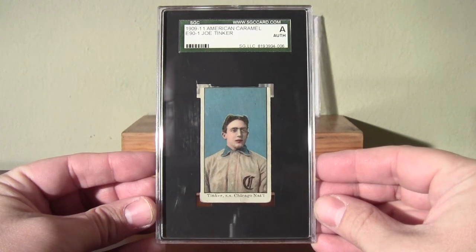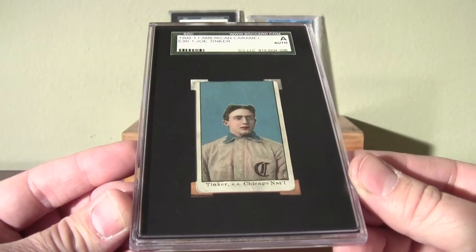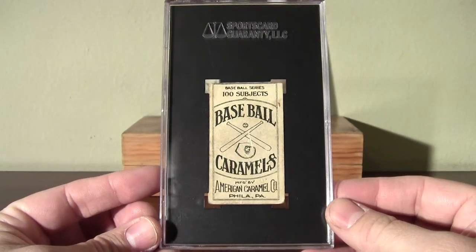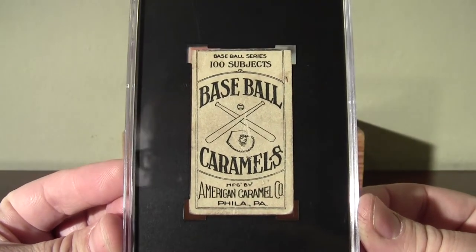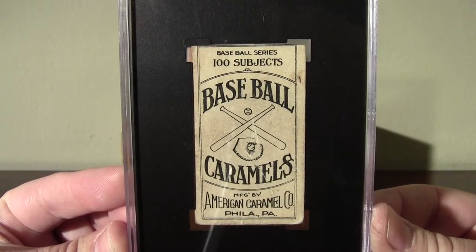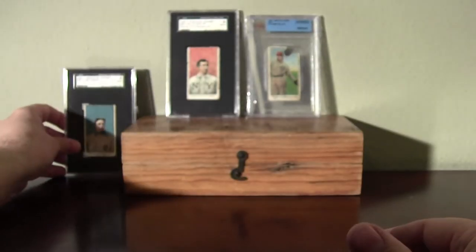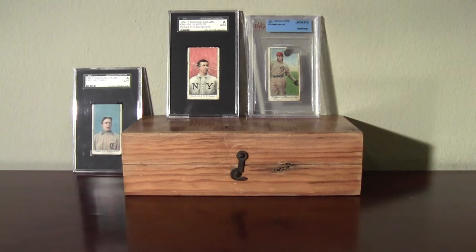Here is the Joe Tinker, Cubs Hall of Famer. All the cards in this set have the same back — it's really a nice back. American Caramel Company, Philadelphia, Pennsylvania. 100 subjects. So that is the Tinker along with the Keeler and the Wallace back there. Those are all Hall of Famers.